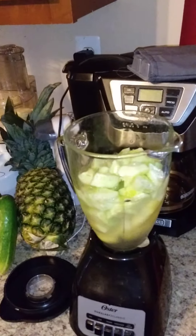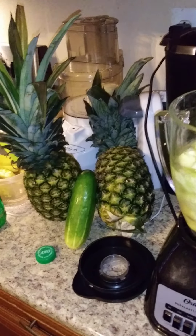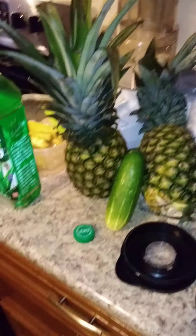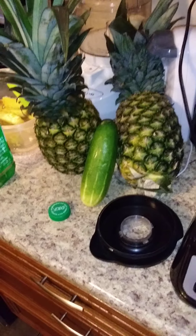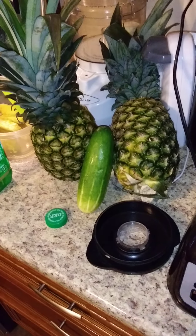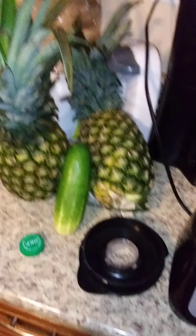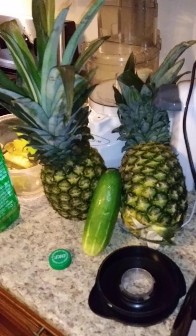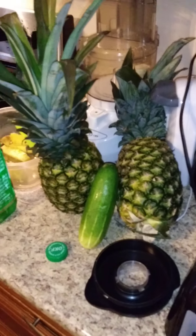Without further ado, I just want to introduce you to a new combination. As you can see, one of the cucumbers I've talked about before — I had a very nice yield this year in my garden, probably about 70 or more cucumbers so far, along with zucchini. And I just went down to the market, grabbed a couple of pineapples, making one of my favorite combinations.